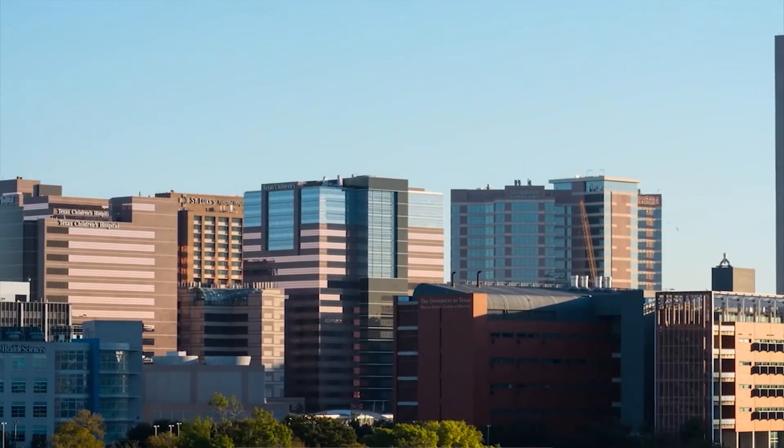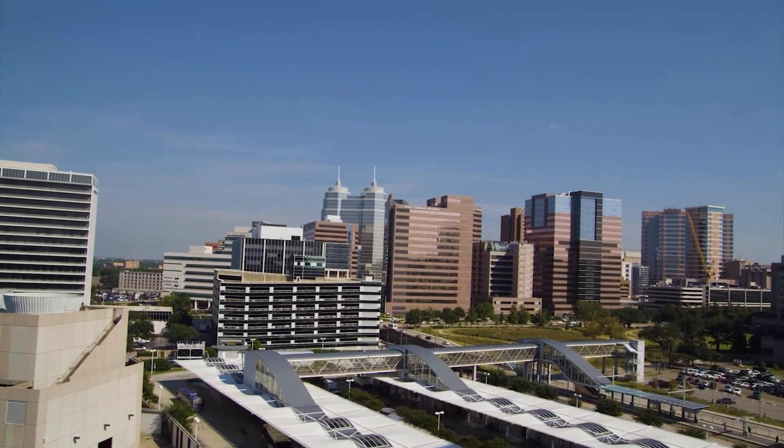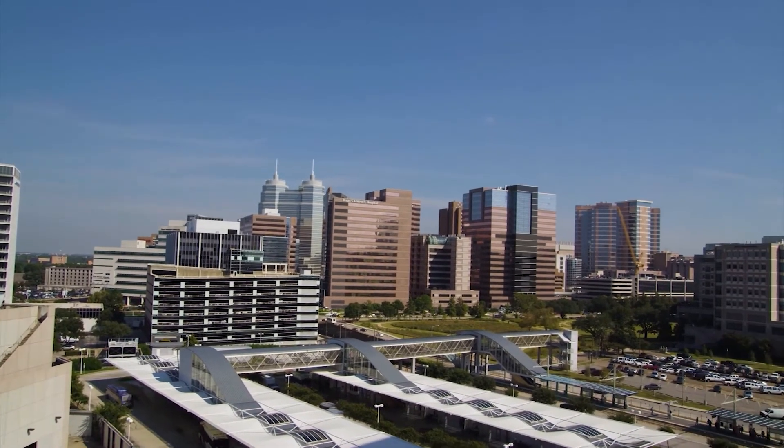The Texas Medical Center is basically a city dedicated to medicine. When you drive up to it, it looks like it has its own skyline. You get exposed to a lot of different pathologies. It was astounding coming in as an intern — the referrals that we get from people who come from all over the world.